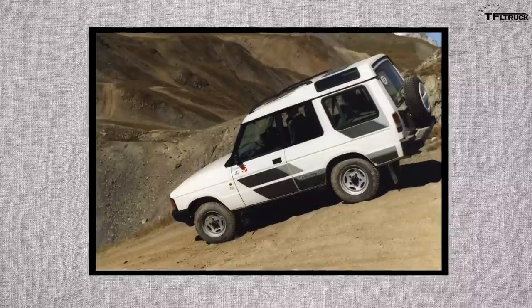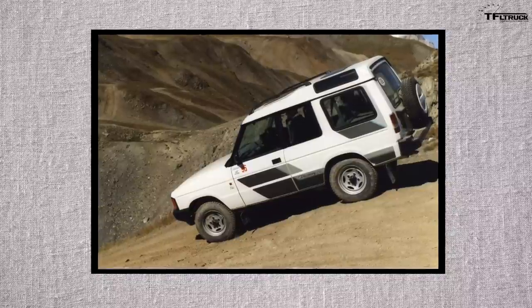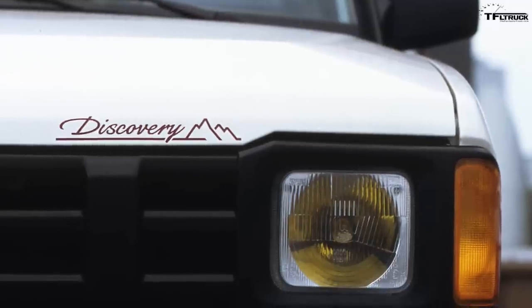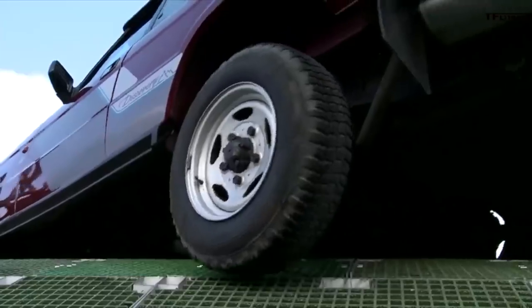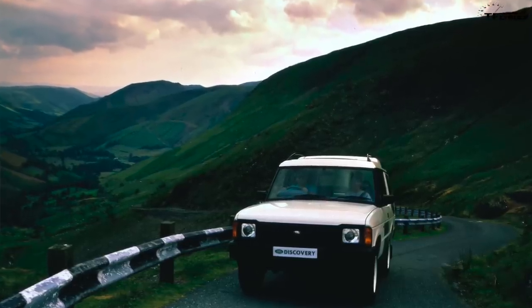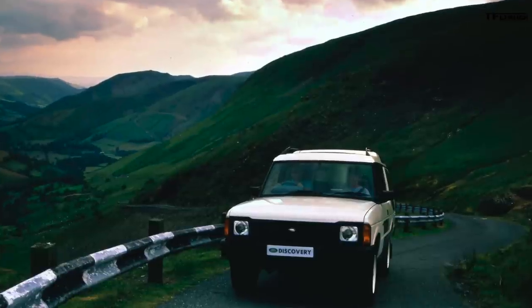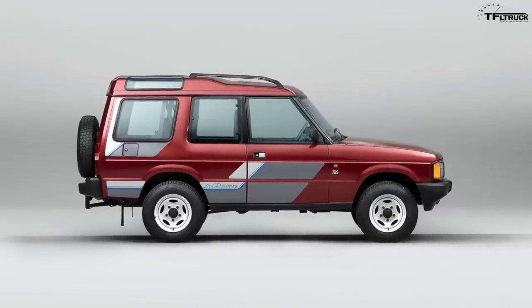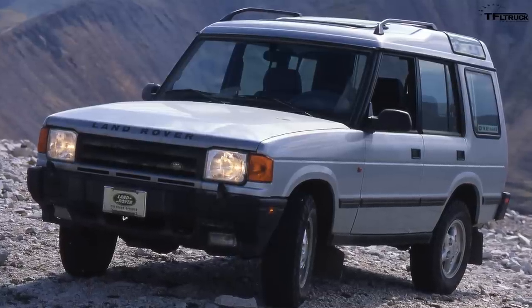The five-door version — four doors with the rear tailgate — was introduced in autumn of 1990, a year later, and that really took off. The first generation Discovery pre-facelift models were built from 1989 through about 1994, and they were really cool vehicles, though not sold in the US. The Land Rover Discovery came to the US in 1994.